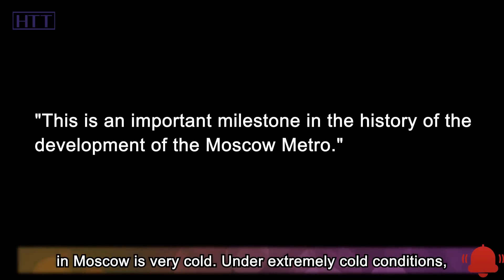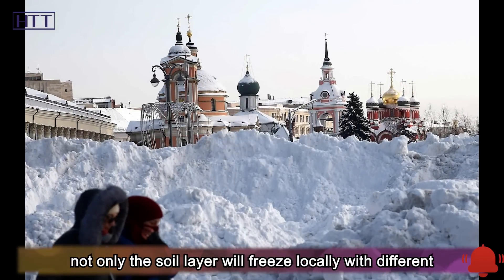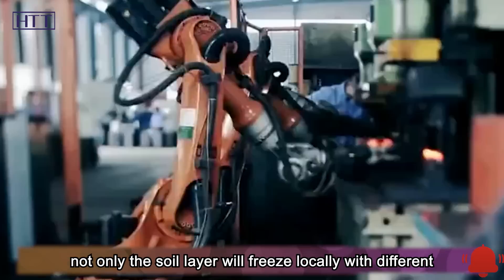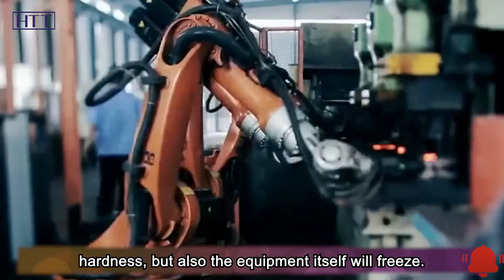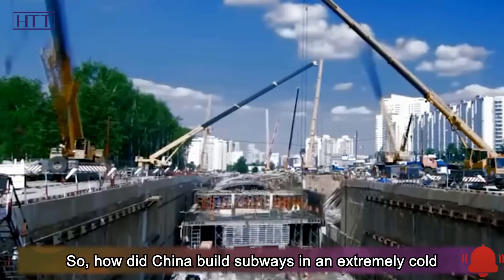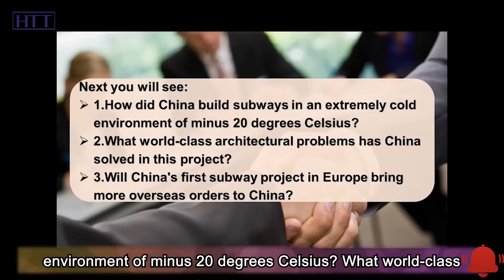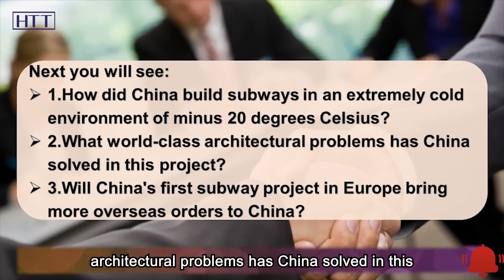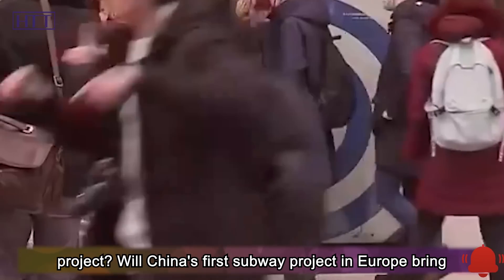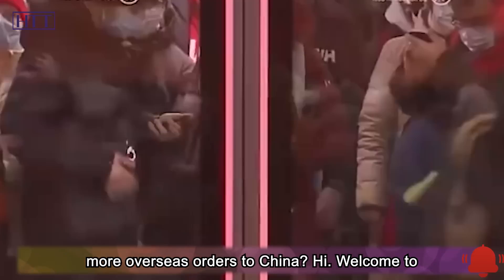The winter in Moscow is very cold. Under extremely cold conditions, not only the soil layer will freeze locally with different hardness, but also the equipment itself will freeze. So, how did China build subways in an extremely cold environment of minus 20 degrees Celsius? What world-class architectural problems has China solved in this project? Will China's first subway project in Europe bring more overseas orders to China?